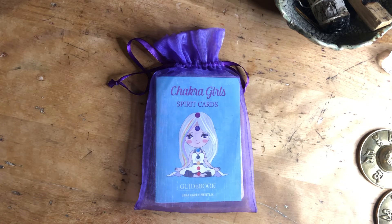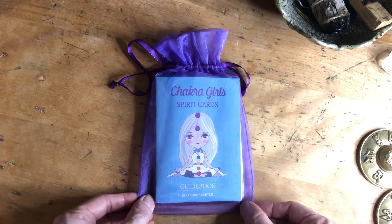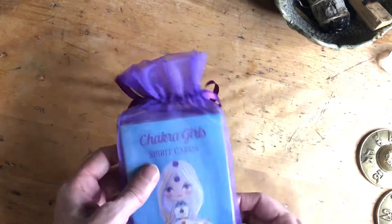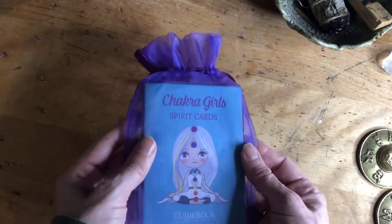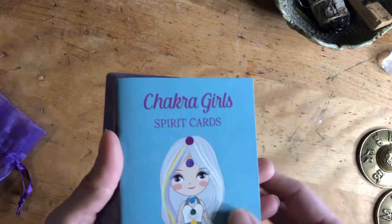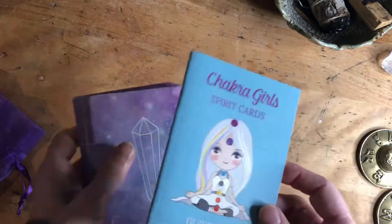I'm going to do a review on these Chakra Girl Spirit Cards — I would say they're oracle cards. I found them on Etsy; they're by Sarah Carly. They came in this cute purple bag. She has a lot of really cute stuff on Etsy. They have a little guidebook.